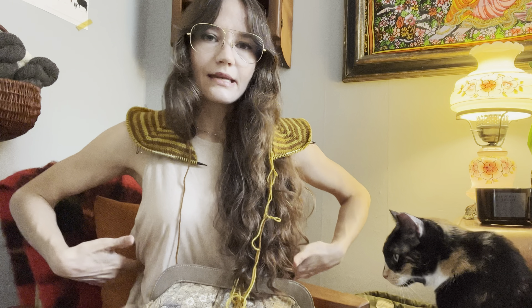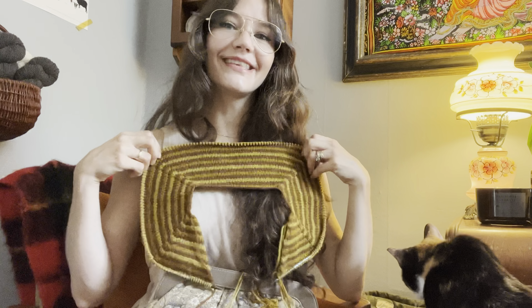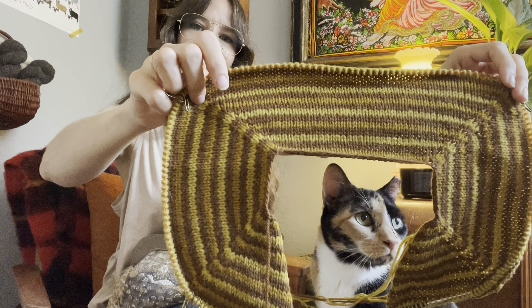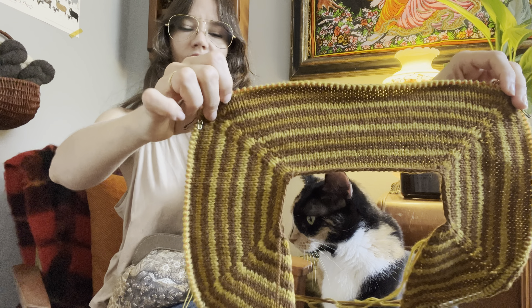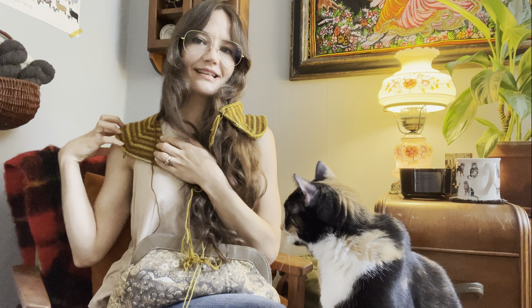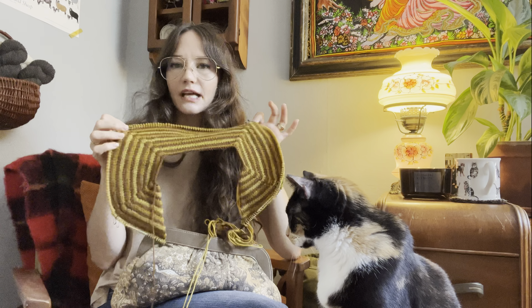I'm going to still incorporate my kind of signature shape that I add to almost every garment I knit — decreases at the side body towards the waist, because my bust is nowhere near the width of my waist at the narrowest point. Those decreases are always optional, so they're there if you want them and not if you don't. These stripes make me so happy, and they're fun to work because every so often you get to switch to the third color.